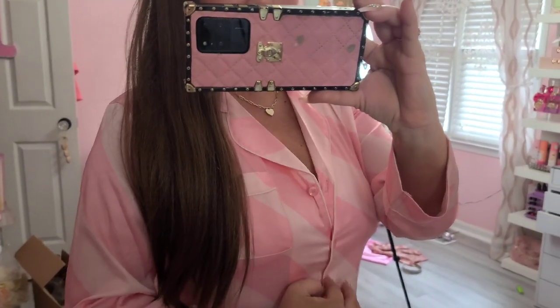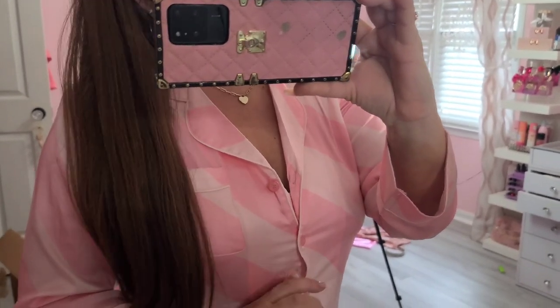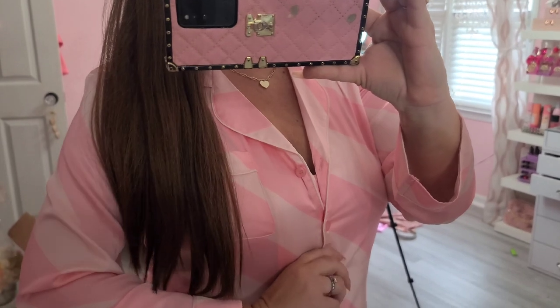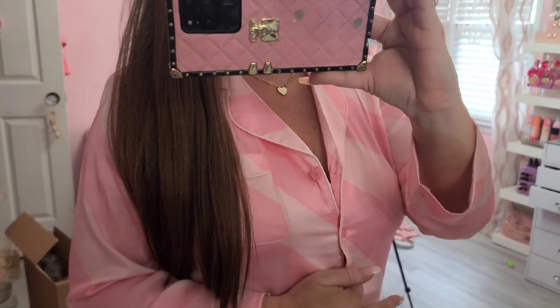Oh, I forgot to mention — this is a pajama top that was sent over from Pixi. Super cute — it has matching pants and it comes with a little sleep mask. I'm going to be reviewing their new pajamas in an upcoming video, but I'm going to go ahead and link this one in the description if you guys are interested. It's super soft, really comfortable, and I absolutely love this style. It kind of reminds me of Victoria's Secret.